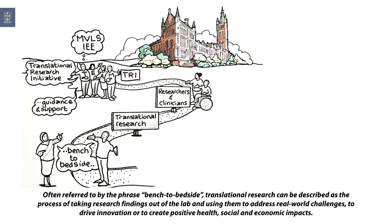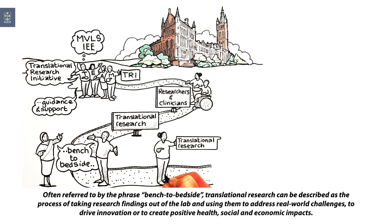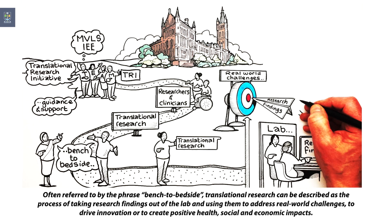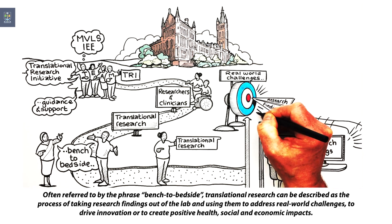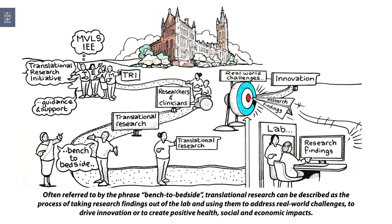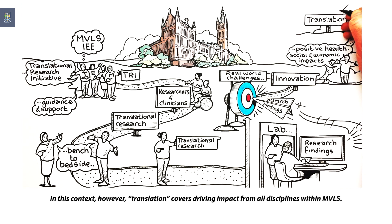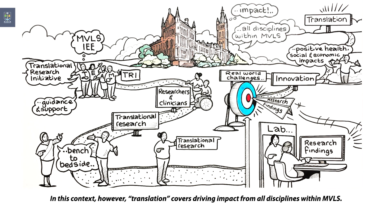Often referred to by the phrase 'bench to bedside,' translational research can be described as the process of taking research findings out of the lab and using them to address real-world challenges, to drive innovation, or to create positive health, social and economic impacts. In this context, however, translation covers driving impact from all disciplines within MVLS.